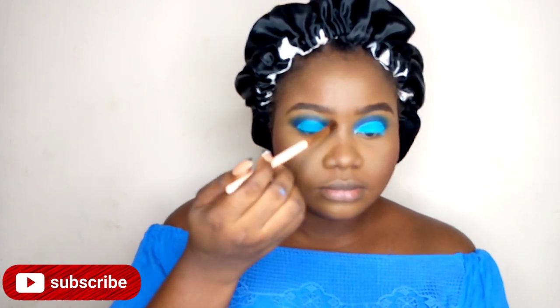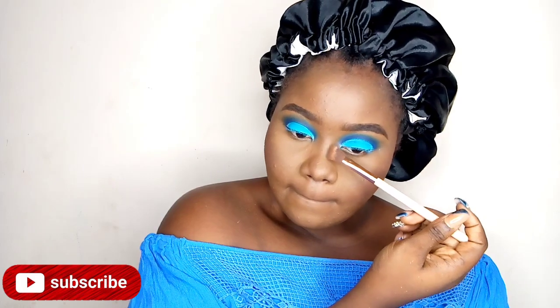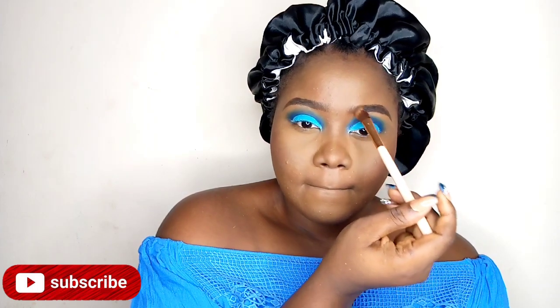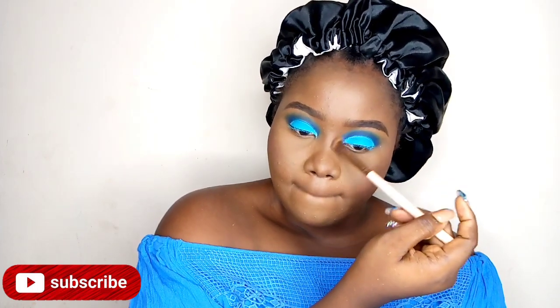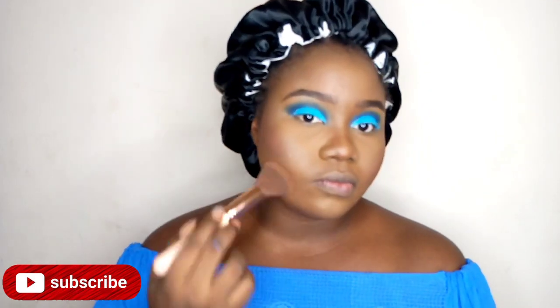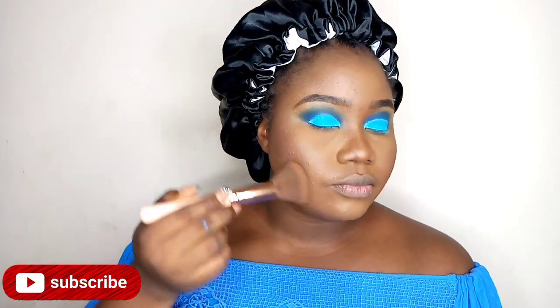Please just forgive me with this shade match — I'm going to save it, I promise. I'm just going to snatch the nose a little bit and give the illusion of a slim nose.